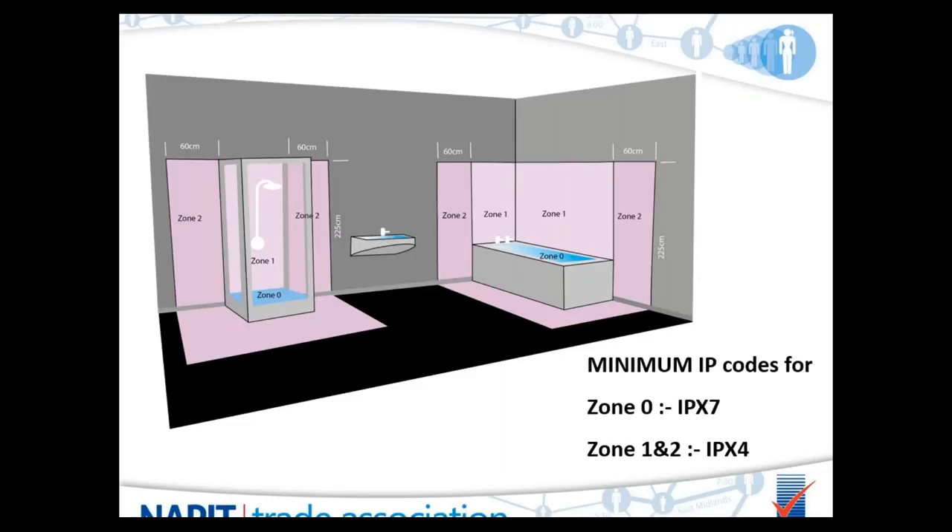IP ratings are discussed frequently throughout the electrical trade. The first number refers to protection against access to hazardous parts and ingress of solid objects — in a location containing a bath or shower, this is classified as X, meaning protection unspecified. The second number refers to protection against water ingress. Zone zero would be classified as IPX7, protection against temporary immersion. Any equipment installed within zones 1 and 2 requires a minimum of IPX4, which is protection against splashing from all directions.